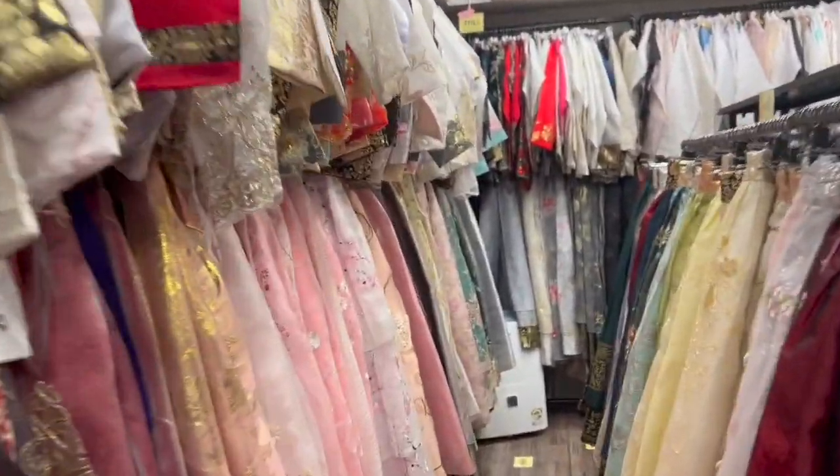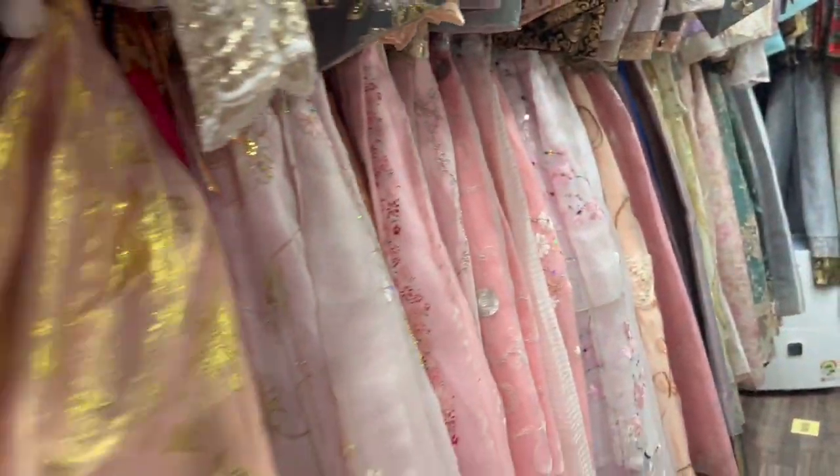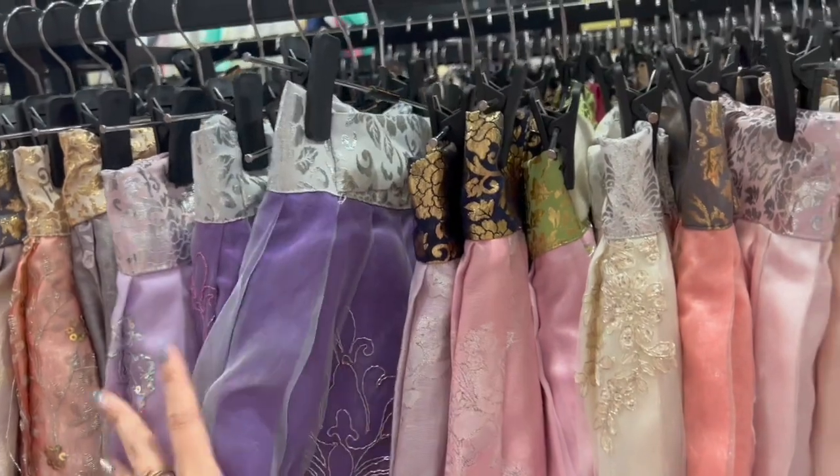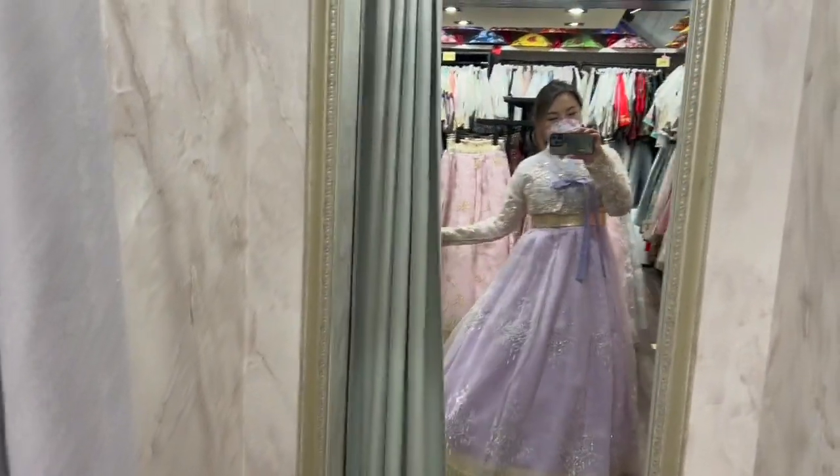There are so many choices here — all of these options — but I actually wanted purple and there's not that much purple available. Still, the one I'm wearing is my favorite. So pretty!